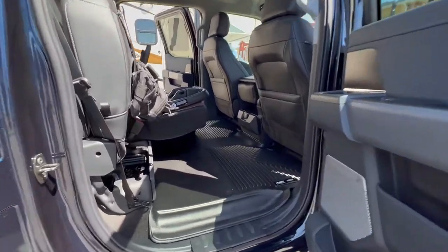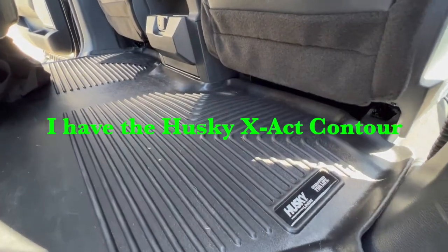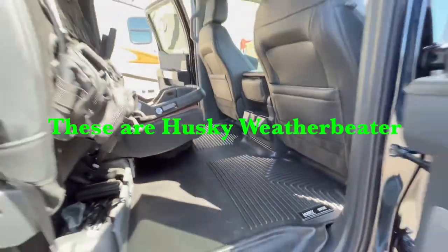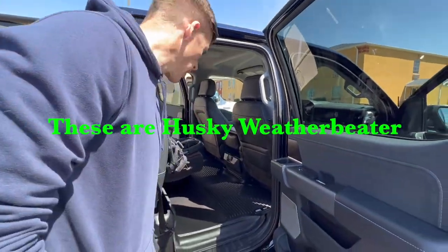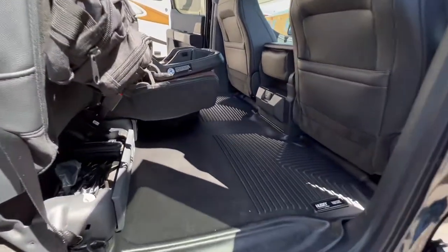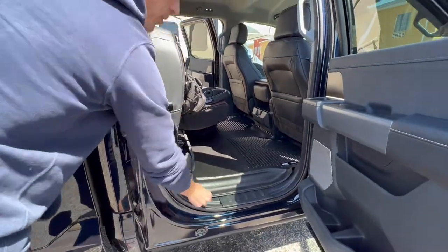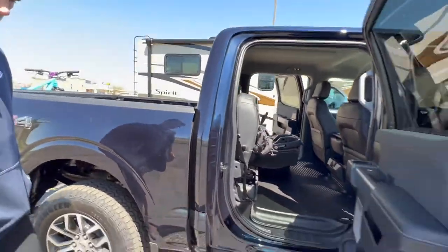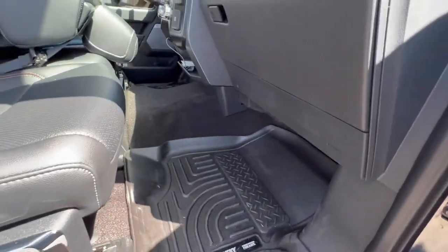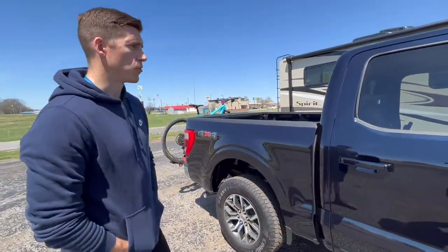Then we've got the Husky Liners. I think I got similar ones — you have the ultimate fit ones, these are the severe weather or similar model. They're still very nicely fitted, just not quite the same tier as yours. They fit pretty good though — probably a little more plasticky, but still more rubberized than WeatherTech, to be honest.